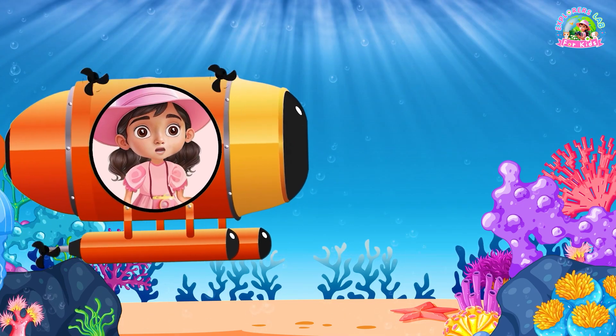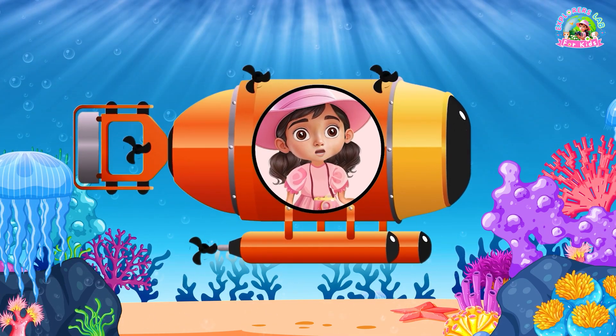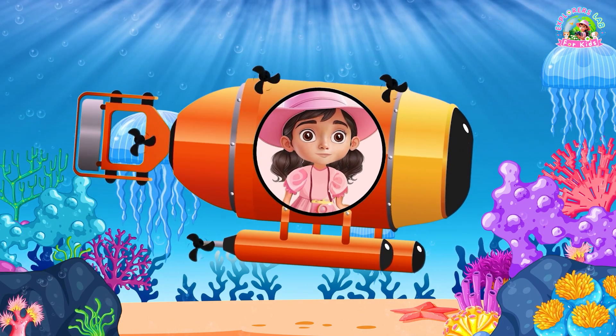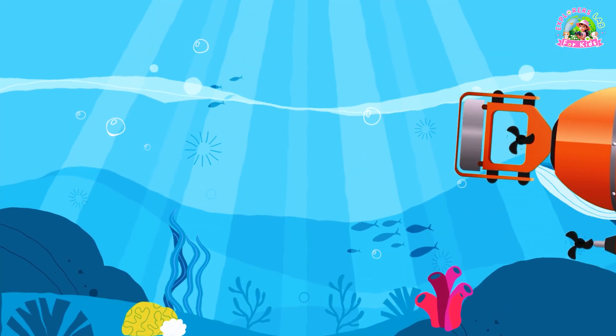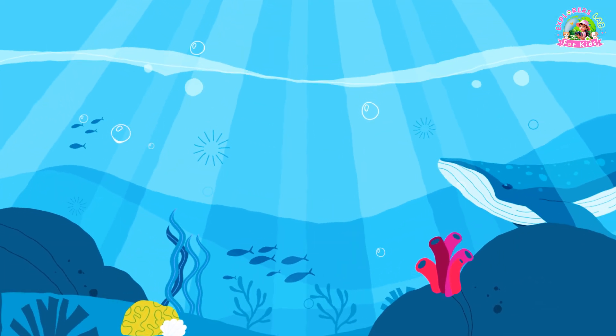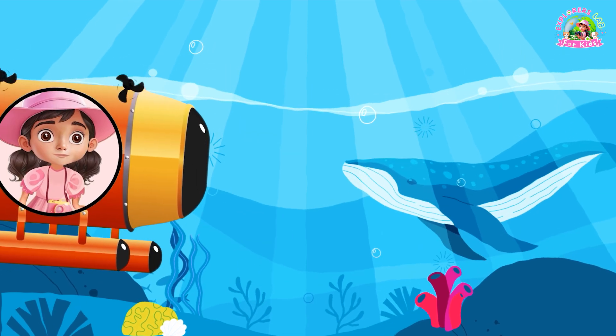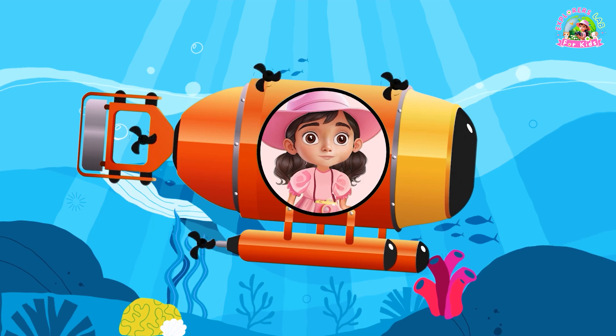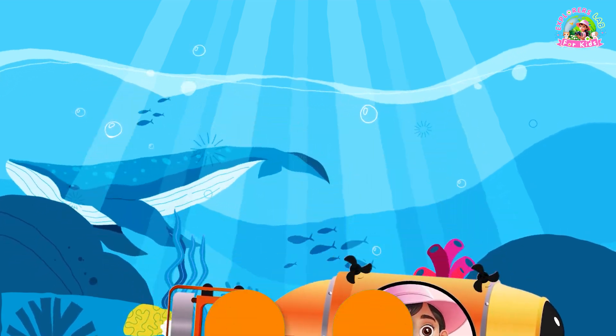Hi, Explorers! Welcome aboard my submarine! Today, we're going on an exciting underwater adventure to explore the amazing underwater habitat. We'll discover cool fish, share fun facts, and learn how to protect our oceans. Ready? Let's dive in!